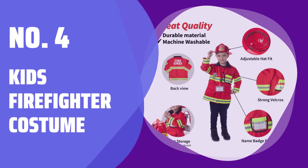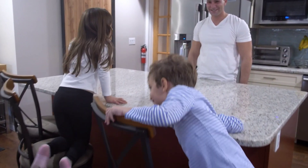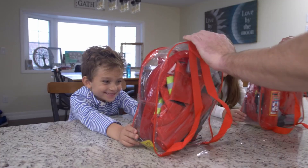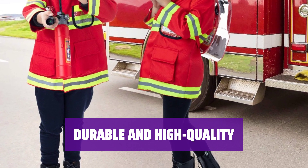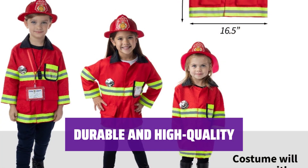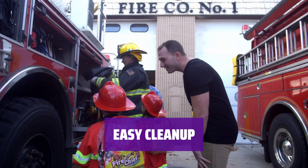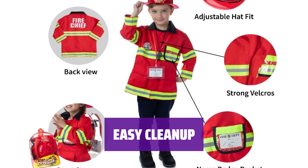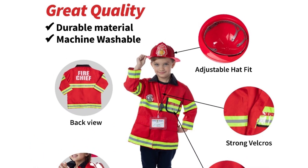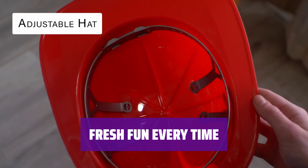Number 4: Kids Firefighter Costume. Dress up for Halloween, holidays, or career day with this 8-piece pretend play set. The adjustable helmet and mess-free water extinguisher add to the fun. This premium firefighter costume is perfect for kids aged 3 to 7, built to last, and includes a personalized name tag and fireman knapsack for easy storage. The washable coat makes cleanup a breeze.